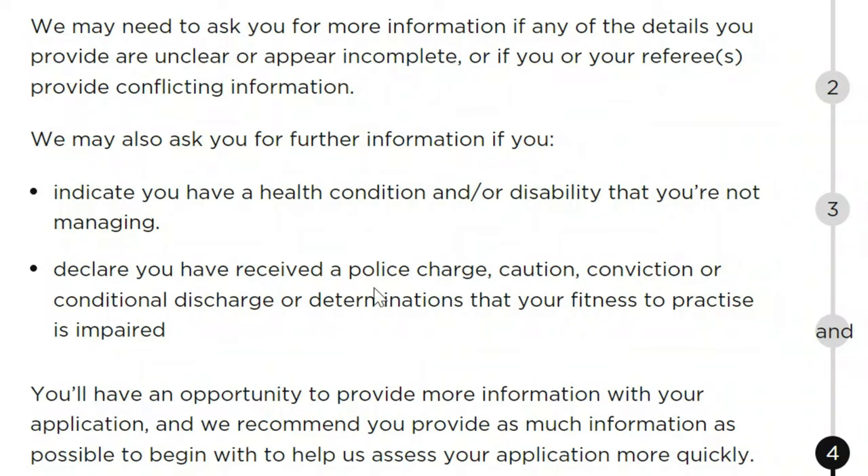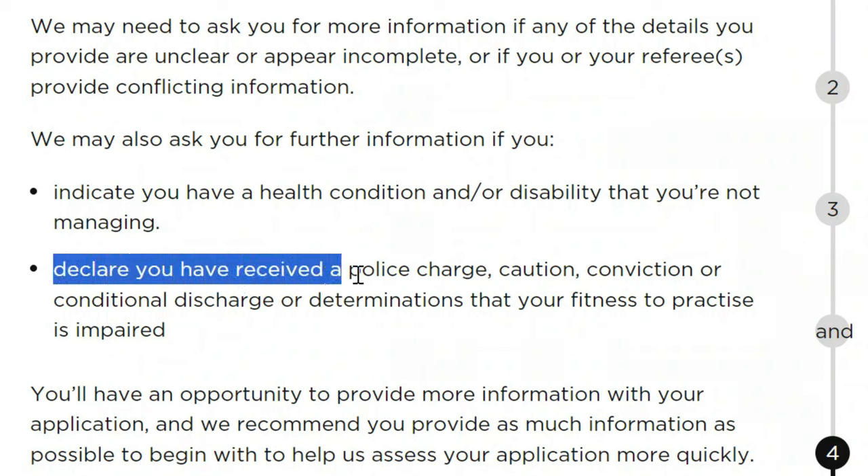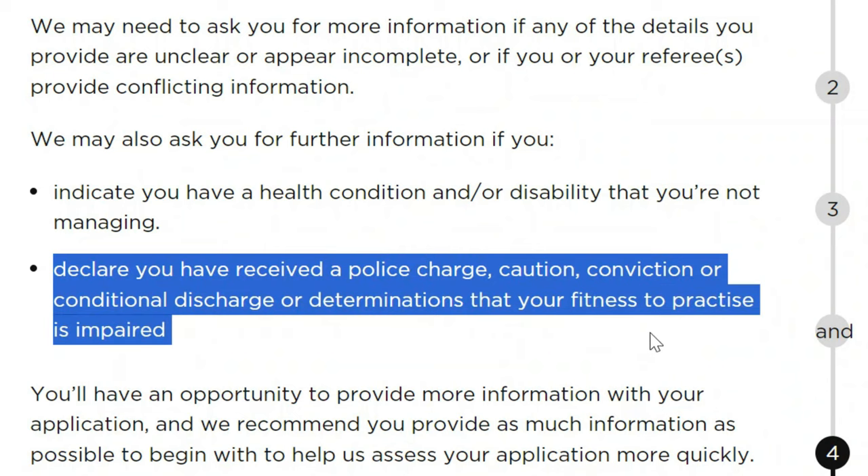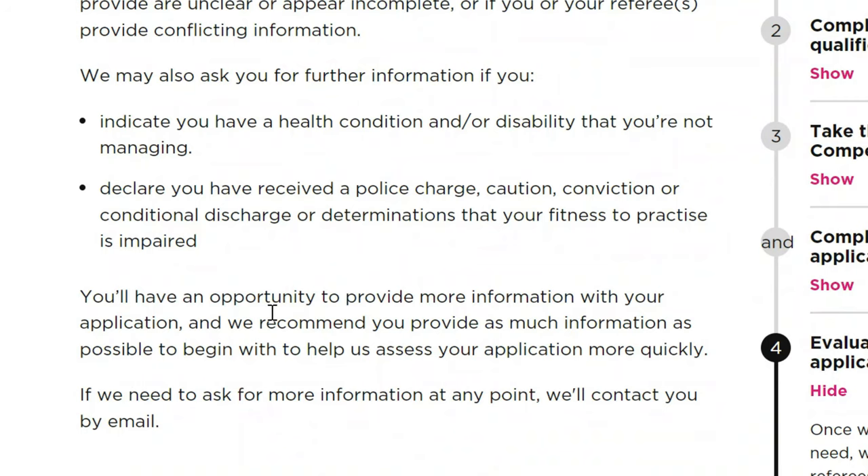The concern arises when your condition is not controlled and poses a risk to yourself, your patients, or your colleagues. Also, if you declare you have received a police charge, caution, conviction, conditional charge, or a determination that your fitness to practice is impaired — I think that is self-explanatory. You will have an opportunity to provide more information with your application, and the NMC recommends you provide as much information as possible to help them assess your application more quickly.